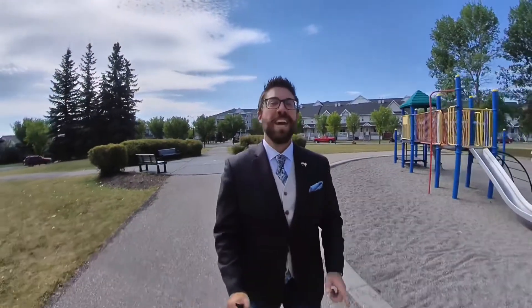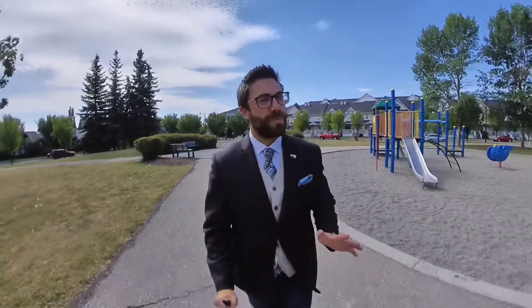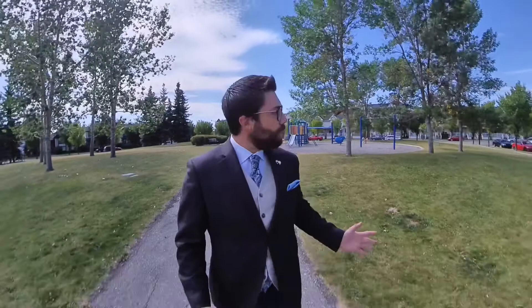Hello everybody, Caleb here with RE-MAX. Today we're in the community of McKenzie Town, specifically Prestwick Estates. The lots are a little wider, the homes are larger, and there's so much curb appeal in this area. From where I'm walking right now we're about four or five houses from the home I'm going to show you. You can also walk to High Street, the wetlands, the pond, the schools, and the playgrounds. It's a terrific location especially for families.